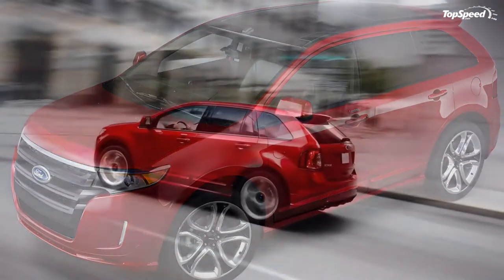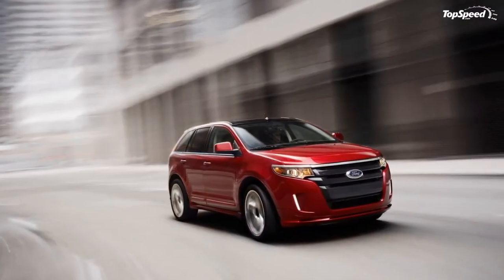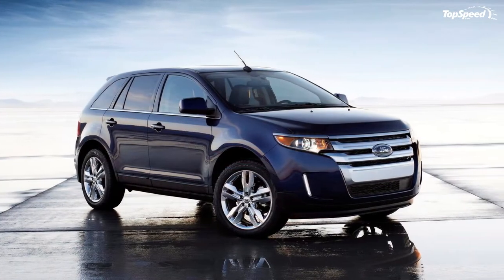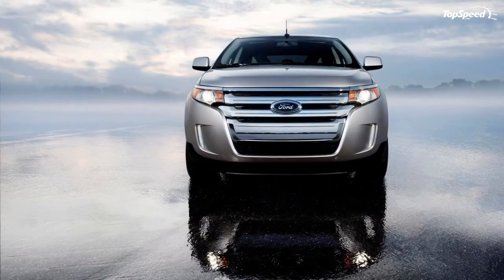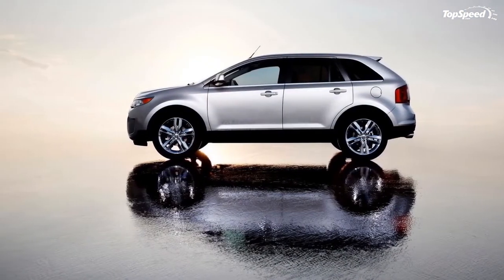The 2011-2014 Ford Edge. Ford has revealed details about the 2011 Edge crossover, a model that comes with a new exterior redesign, improved materials and interior craftsmanship, class-exclusive technology, and new powertrains.